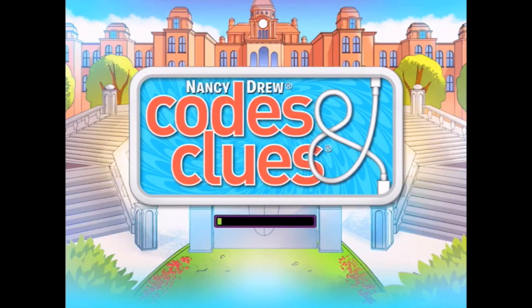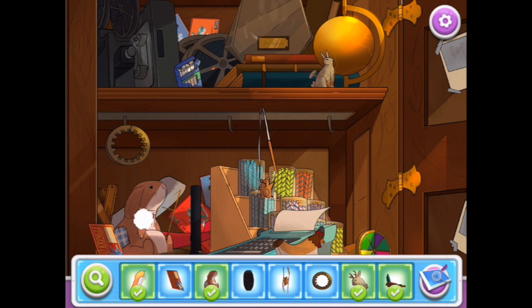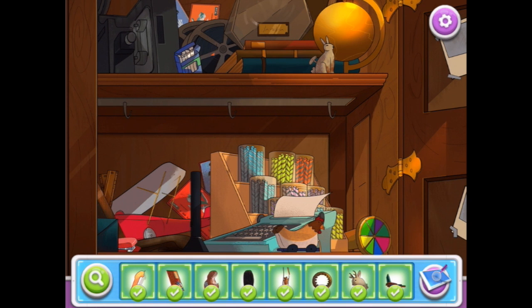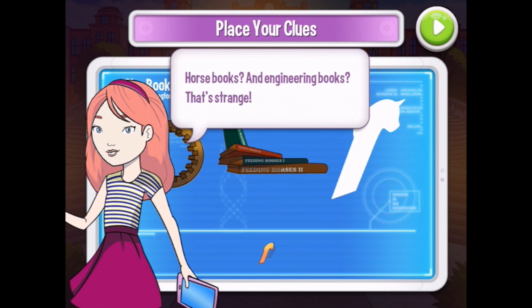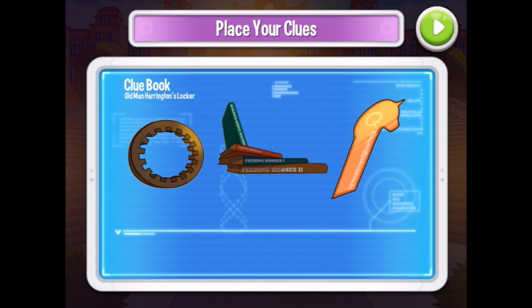Let's see Old Man Harrington's locker — a look into the past. More things to find. And that thing, and this thing. Little rabbit! There are some very cute things in here. And I've got one more to find — there it is down there. So we've got this — another part of my project. And books: horse books and engineering books? That's strange. Why is Waverly Meadows website written here? So many clues!